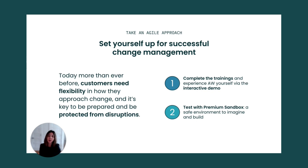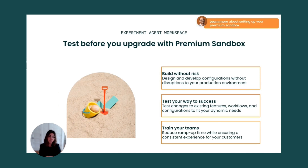Second, for our enterprise customers, our Premium Sandbox provides you with a safe environment to make changes to your Zendesk support setup. Premium Sandbox is a realistic copy of your production environment where you can imagine and build with a safety net. This allows you to test updates to workflows, experiment with integrations, and provide training for new agents in an environment that closely mirrors production. If you'd like to learn more about setting up your Premium Sandbox, I've added a link for more details.